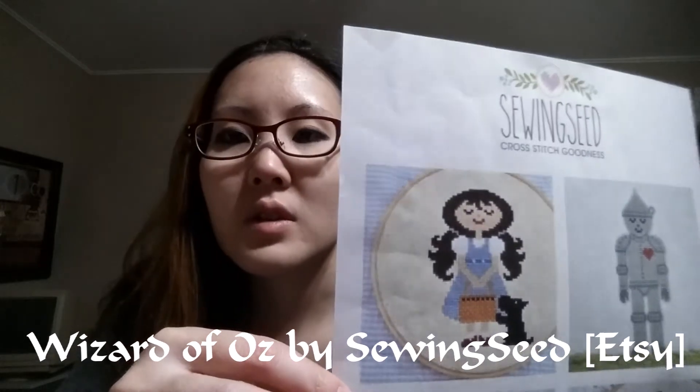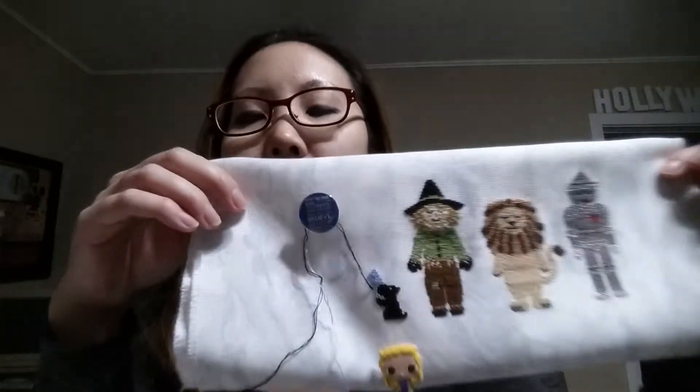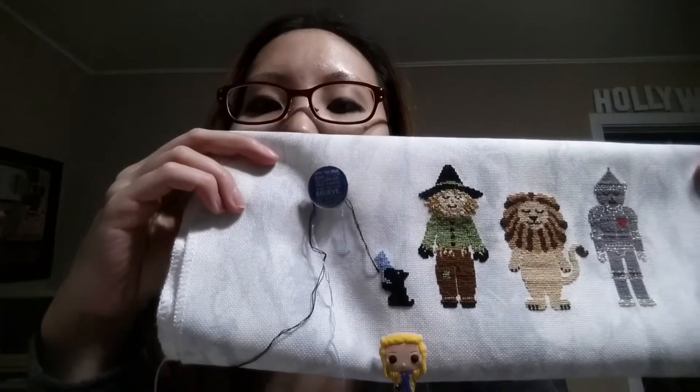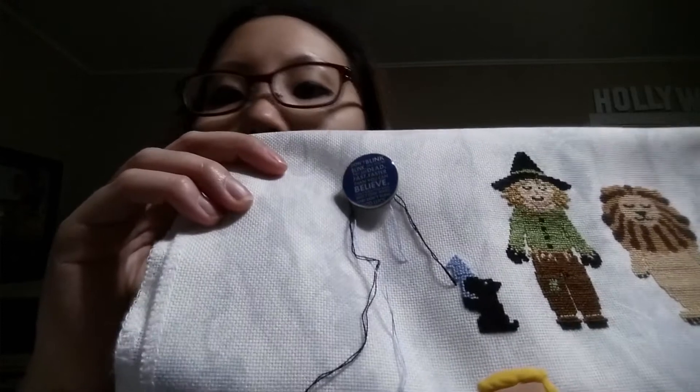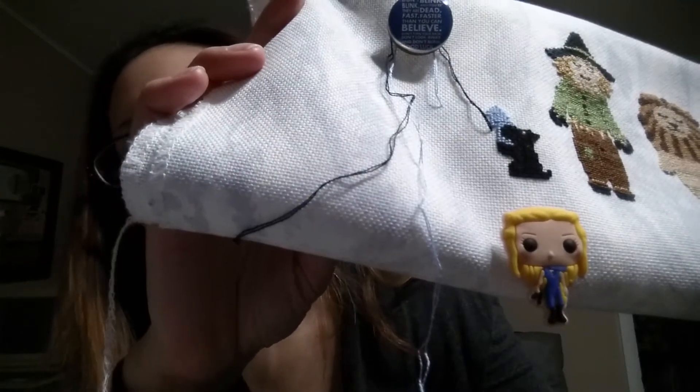We'll start with WIPs. I'm still working on Wizard of Oz but I've moved on to Dorothy now, by Sewing Seed — it's a shop on Etsy. Here is where I am: I finished Toto and then I have part of Dorothy's dress that she's hanging on to. I also have two needleminders — the 'Don't Blink' quote from Doctor Who and Daenerys from Game of Thrones — both from Needle Attraction on Facebook. The fabric is 25 count Stormy Clouds Lugana and I'm stitching at 2 over 1 full cross.